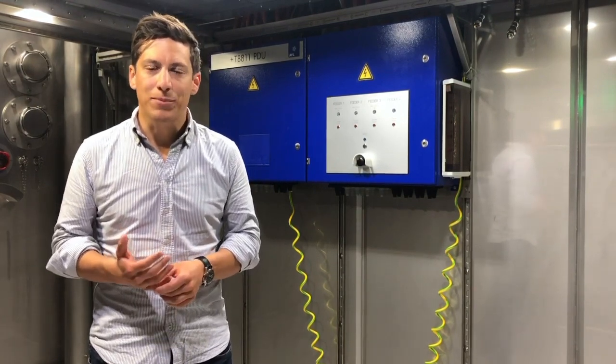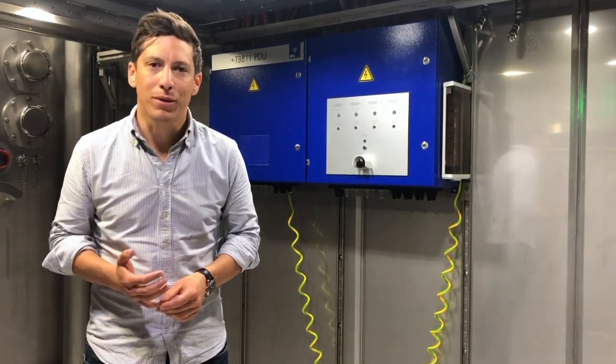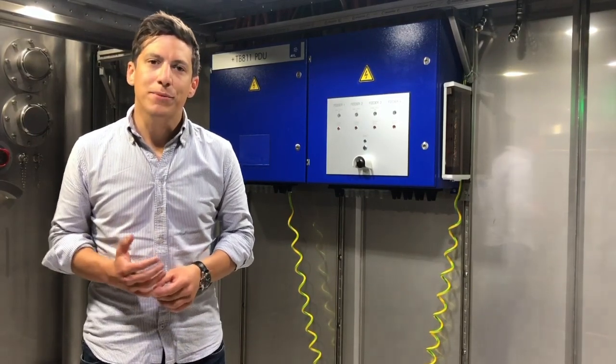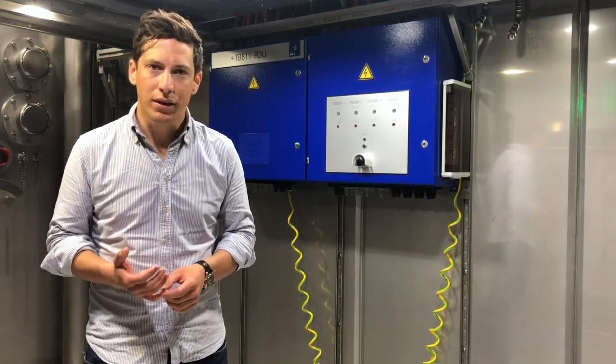In here we test battery packs at up to 1200 volts, and we test battery packs from passenger cars up to trucks and buses — so very large and heavy battery systems. Besides being temperature controlled, this room also has many installed safety features to handle hazards if they occur.